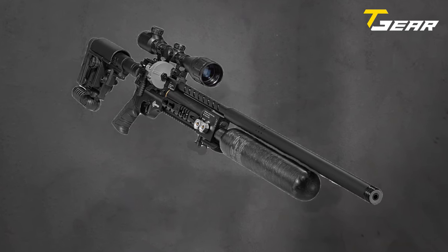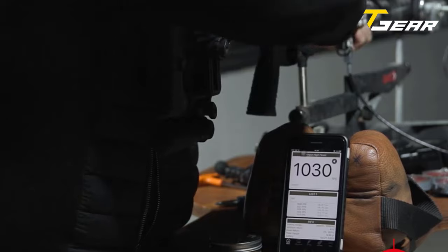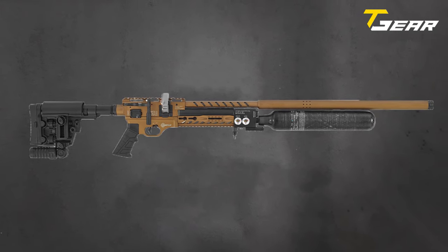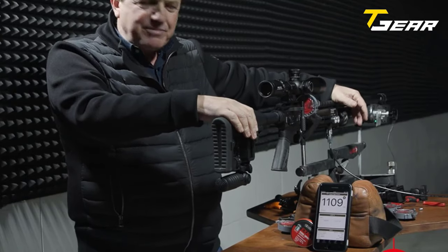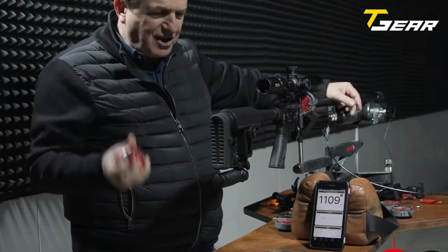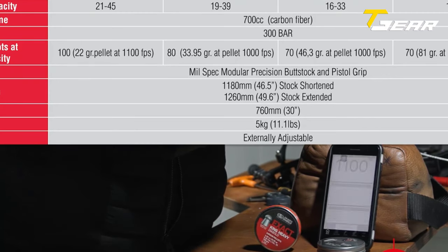The additional air gauge monitoring the regulator pressure adds another layer of control and precision. The rifle's fully shrouded barrel, integrated sound moderator, and half-inch UNF threaded muzzle contribute to a tranquil shooting experience, reducing noise by approximately 50%. The precision rifled and choked steel barrel further enhances accuracy. Featuring a detachable magazine system with 21 shots in .22, 19 in .25, 16 in .30, and 13 in .35, the Factor Snipe REL ensures a continuous and efficient shooting experience.